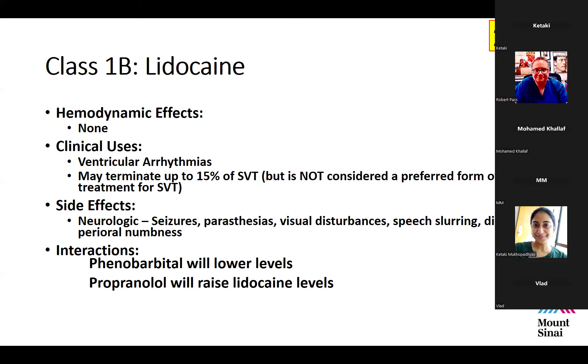Side effects are important. Most of the time patients receiving lidocaine are intubated and non-communicative, but if given to an awake patient, neurological complications are serious and fairly routine. These include seizures, paresthesias, visual disturbances, speech slurring, dizziness, and perioral numbness. The higher the dose, the more likely these occur. Almost everyone on lidocaine will report feeling strange. Be particularly careful in patients who are awake and not sedated.